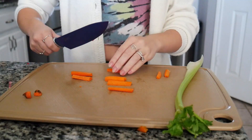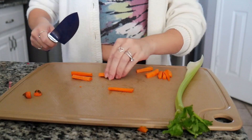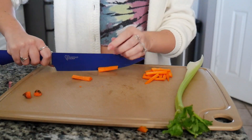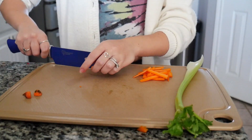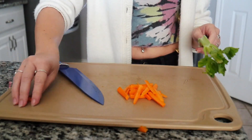I usually do these much thicker, but lately she's been shoving whole pieces of things in her mouth without chewing. I'll add this in when the peas are done.